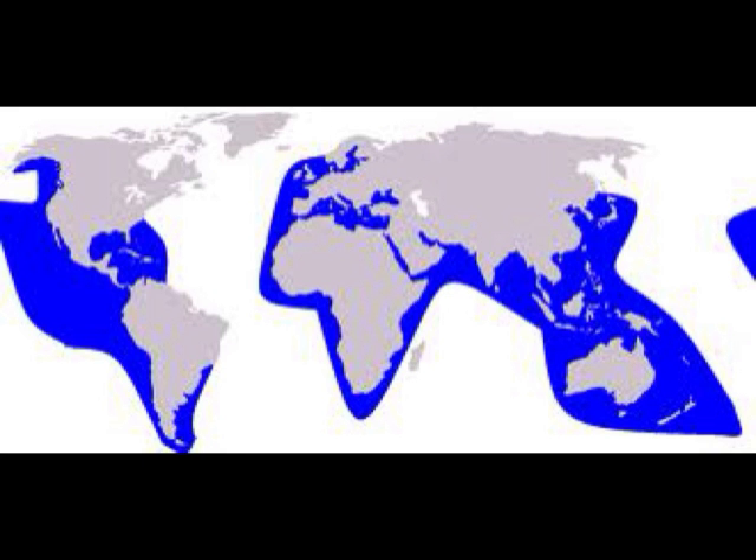Brr, it's cold! Killer whales spend the summer in the Arctic waters. To keep warm, they have a layer of fat called blubber that is three inches thick. In the winter, they migrate to coastal waters like Hawaii, the Galapagos Islands, the Bahamas, and the Gulf of Mexico.